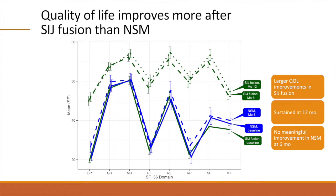The trial assessed quality of life using two measures. This figure shows the eight subdomains of SF-36. In the surgical group, all subdomains improved from baseline to six- and 12-month follow-up. In contrast, there was no improvement in the non-surgical group from baseline to six months.